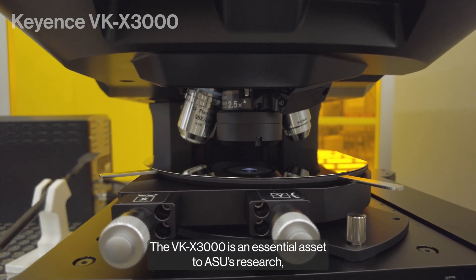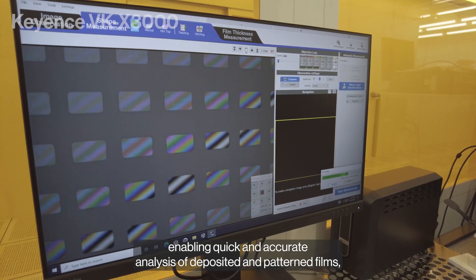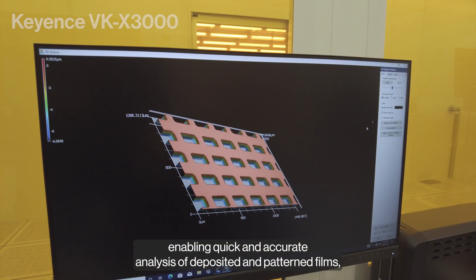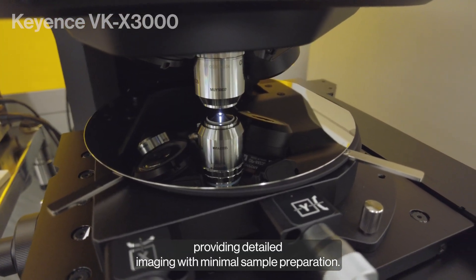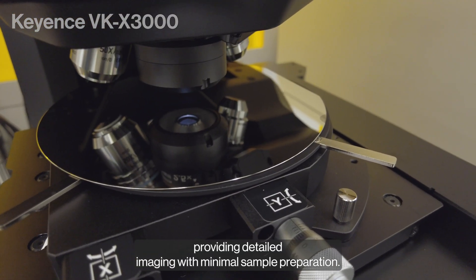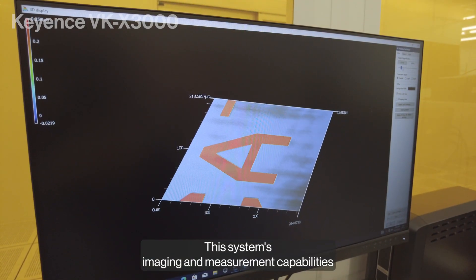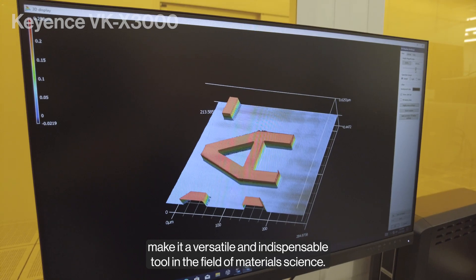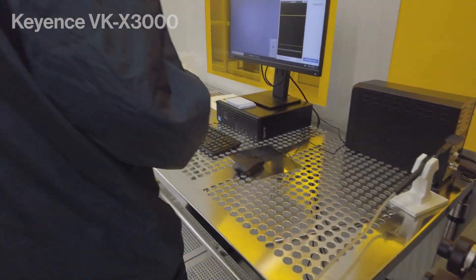The VKX3000 is an essential asset to ASU's research, enabling quick and accurate analysis of deposited and patterned films, providing detailed imaging with minimal sample preparation. This system's imaging and measurement capabilities make it a versatile and indispensable tool in the field of material science.